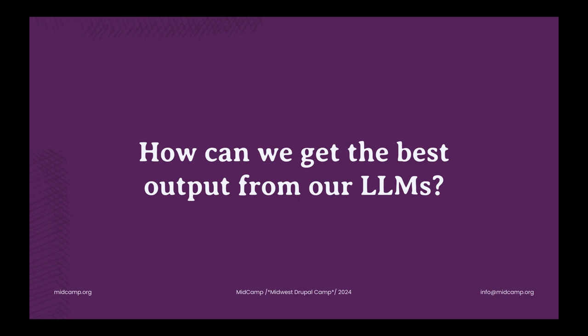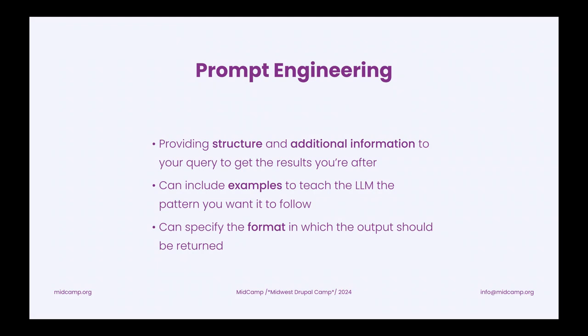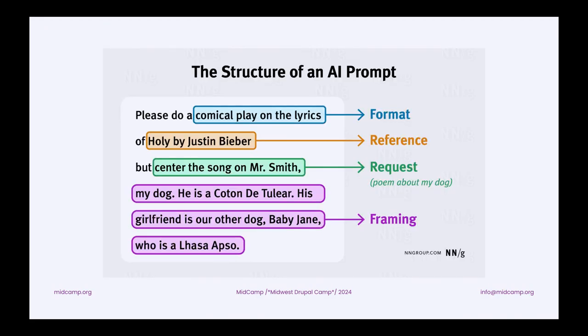As we start to interact with large language models, what are some ways we can get the best output from them? There's a growing field of prompt engineering, which is really about understanding how we can tailor the prompt we feed into the machine to get the best results back. A lot of times it's about providing structure and additional information, or providing examples — saying, if this is input A, this is the expected result, giving it a few examples and then saying, here's the new novel input, follow that same pattern. Here's an example from the Nielsen Norman Group that breaks a prompt out into its different elements to get a very targeted output.